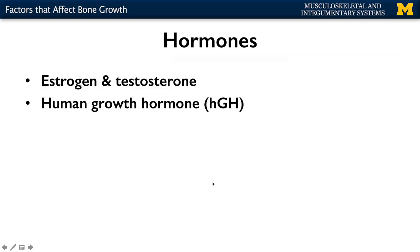Estrogen and testosterone are going to play a role in terms of osteoblast secretion. As we discussed when talking about osteoporosis, estrogen production slows in women a little bit more quickly than what happens with males with older age, and that can play a role in terms of the integrity of the bone.